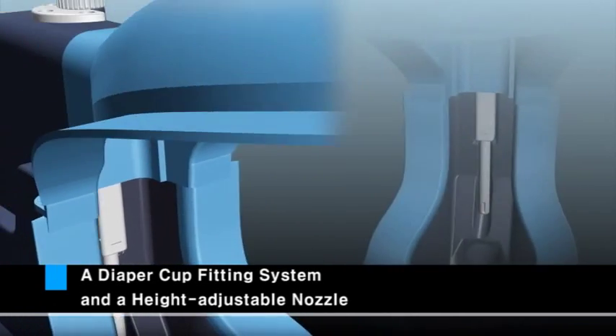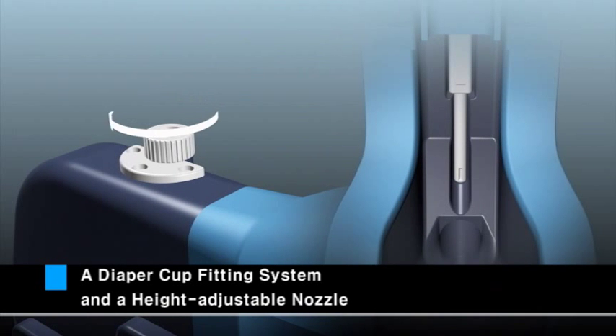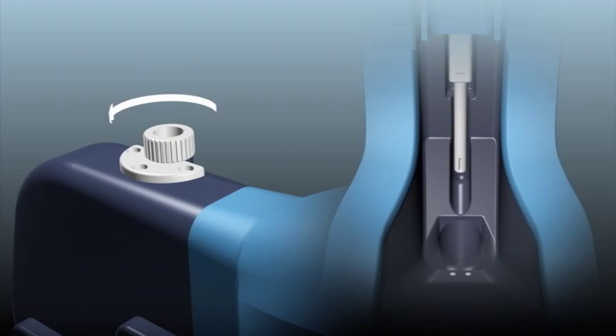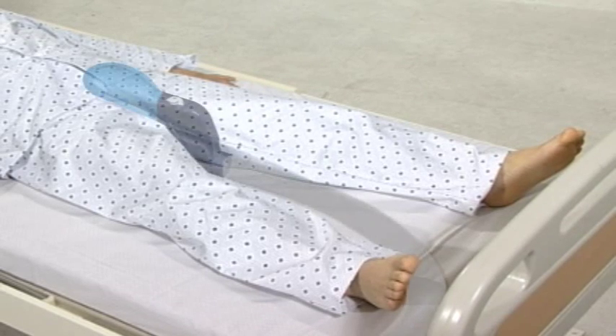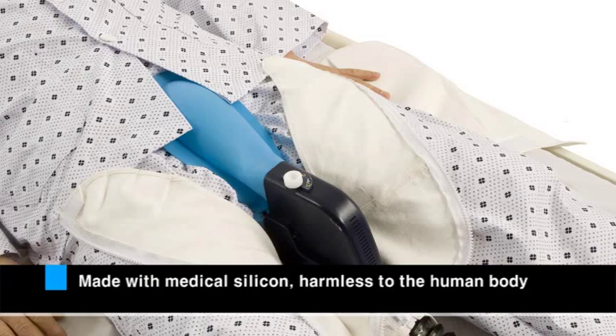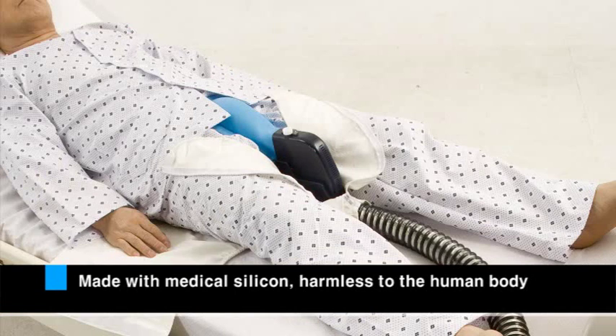Users can adjust the height of the machine according to their body size using the movable nozzle. It is ergonomically designed, providing enhanced comfort, a perfect fit, and superb adherence to the patient's body.